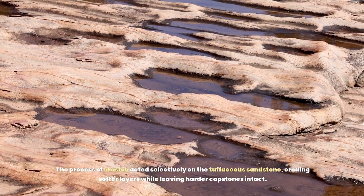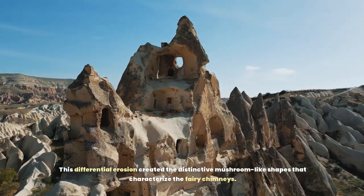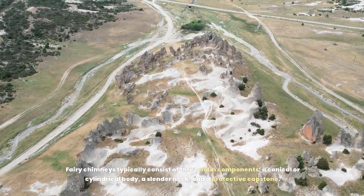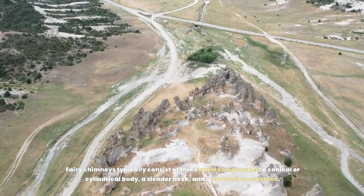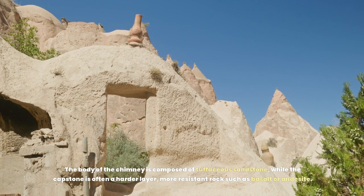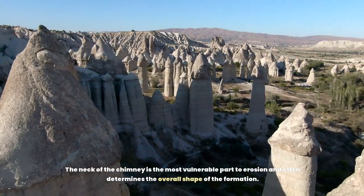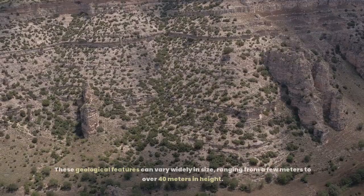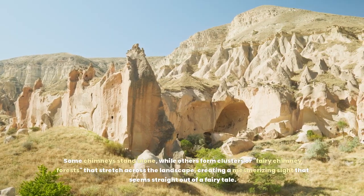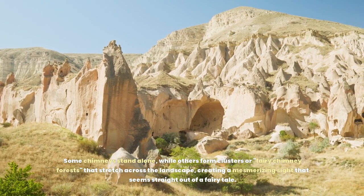The process of erosion acted selectively on the tuffaceous sandstone, eroding softer layers while leaving harder capstones intact. This differential erosion created the distinctive mushroom-like shapes that characterize the fairy chimneys. Fairy chimneys typically consist of three main components: a conical or cylindrical body, a slender neck, and a protective capstone. The body is composed of tuffaceous sandstone, while the capstone is often a harder, more resistant rock such as basalt or andesite. These geological features can range from a few meters to over 40 meters in height, and some form mesmerizing clusters that stretch across the landscape like fairy chimney forests.